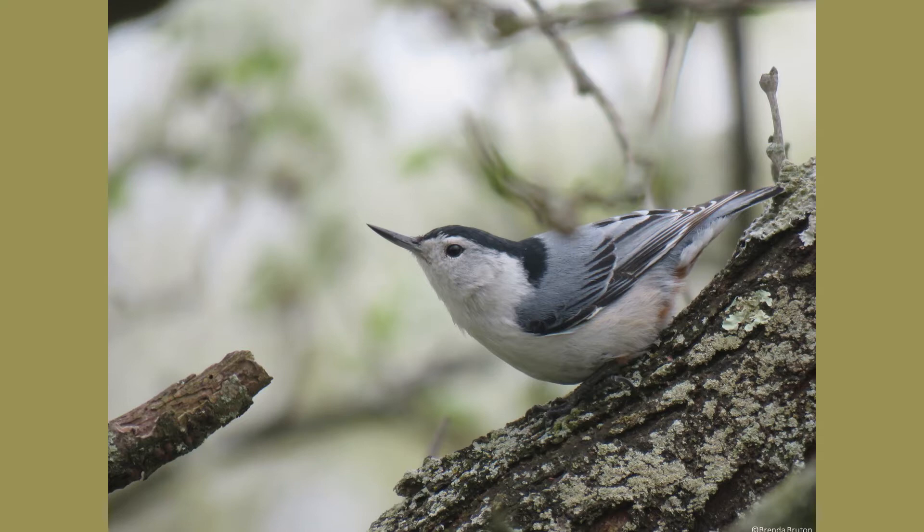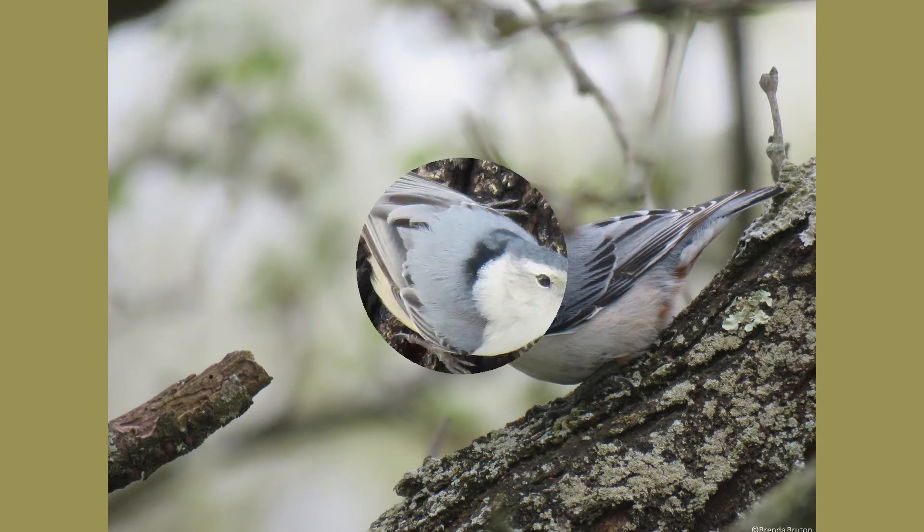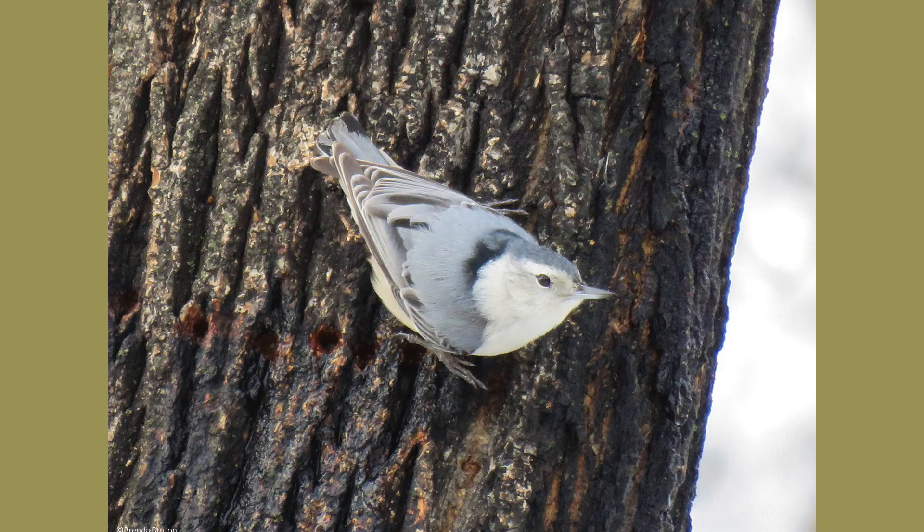White-breasted nuthatches are around 5½ inches long, with an 8½ inch wingspan, and usually live about 2–4 years.